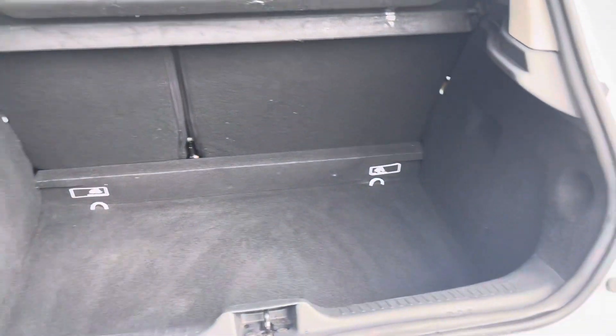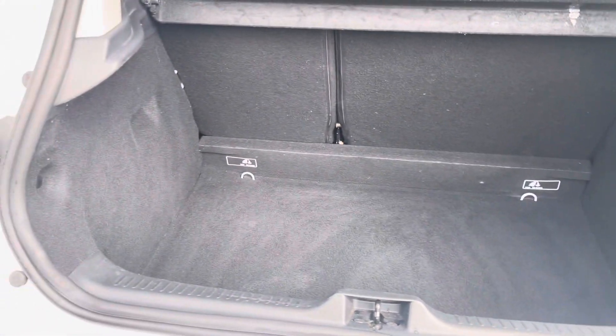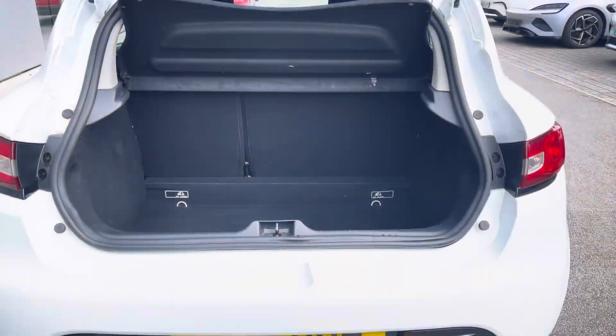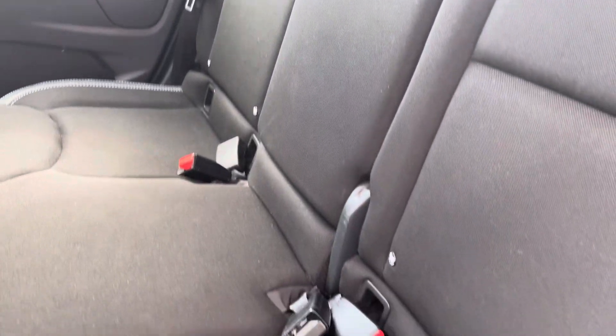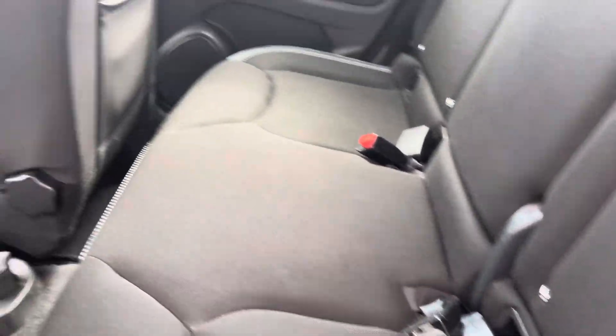Boot space is plentiful for a hatchback of its size, and it does come with enough space to swallow your weekly shopping with ease. Rear passengers get to sit on the two-tone cloth upholstery seat, and it does come with Isofix points, perfect for child seat fixings, and rear storage compartments.